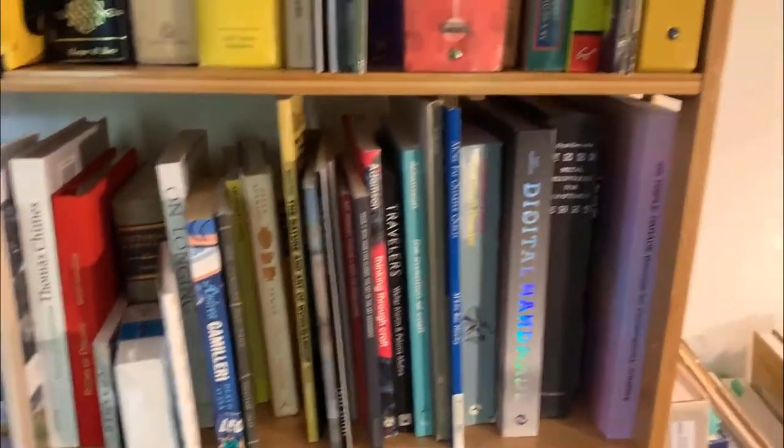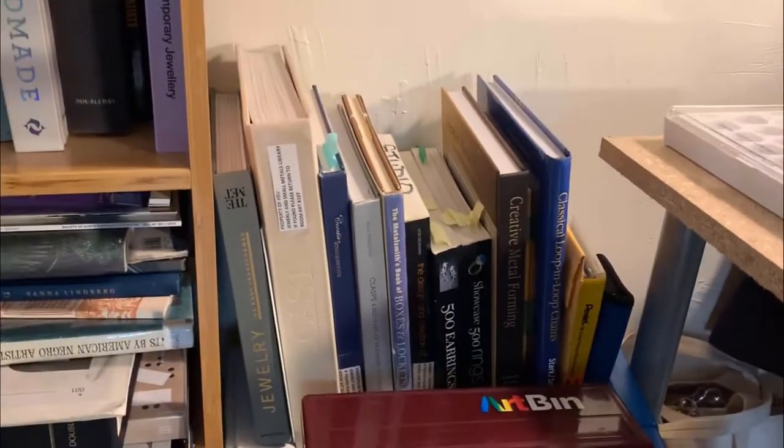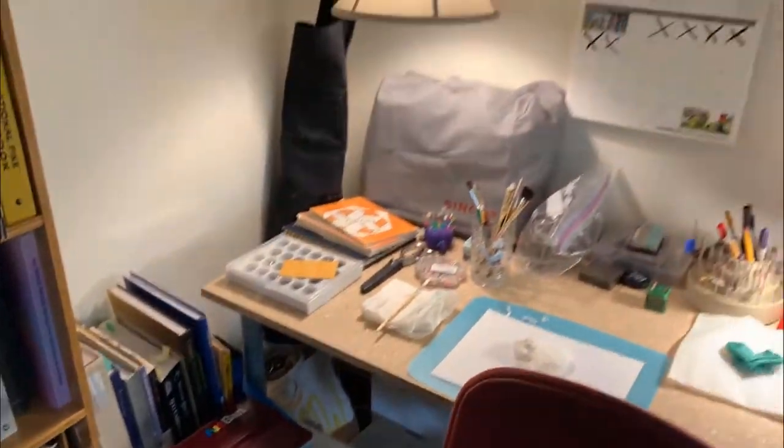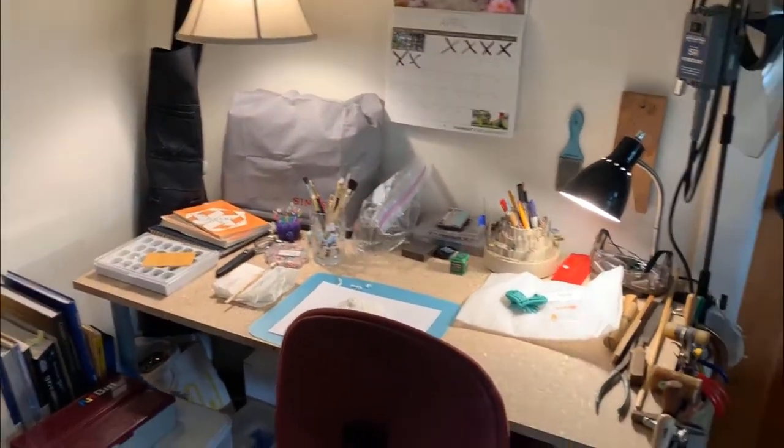There's Charmed, and Glenn Adamson, Digital Handmade, Cast — lots of books. Was able to bring those back from school.